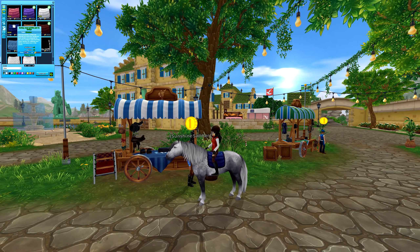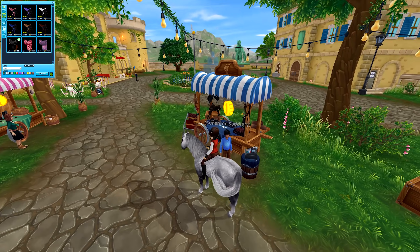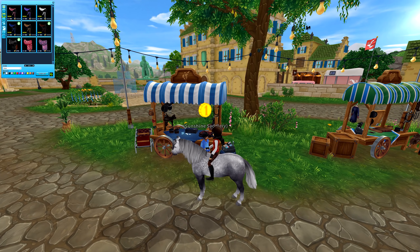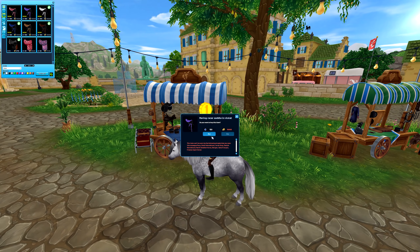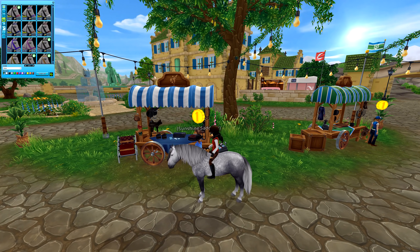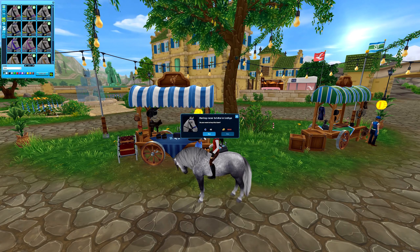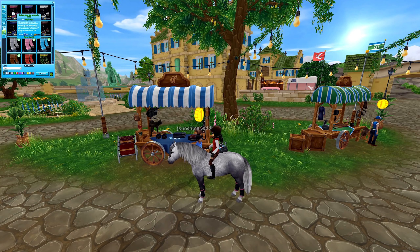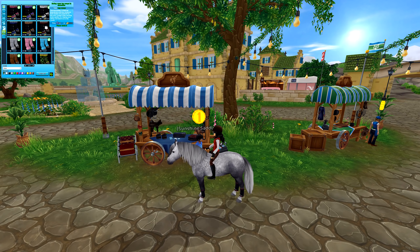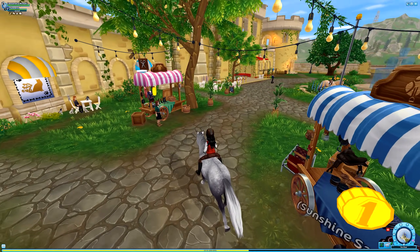I'm going to buy all of the saddle blankets because I always like to have different colors in my home stable. For tack, I don't think I'll buy this saddle because I think I've already got one like it. I'm scared for my star coins right now, but we're not gonna spend too much — I say, as I buy everything. I'll probably buy the matching bridles as well. What I like to do is make my own outfits out of the separate items, so tomorrow I want to make a video where I make outfits using these items in different ways.